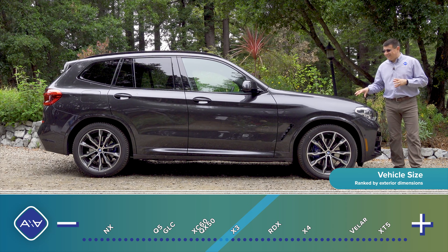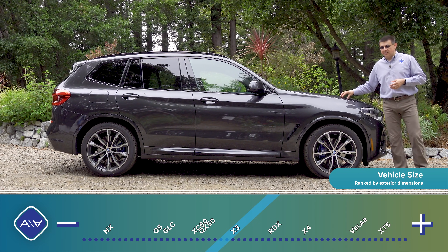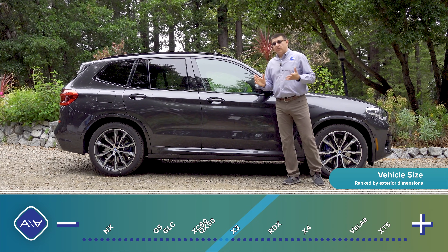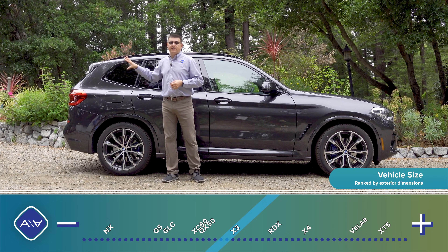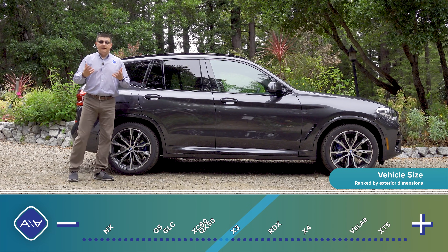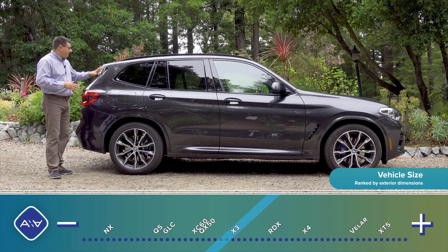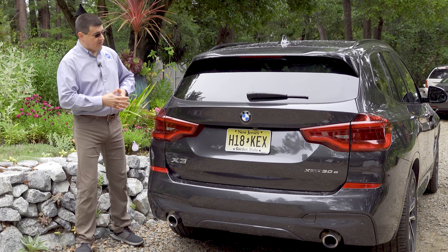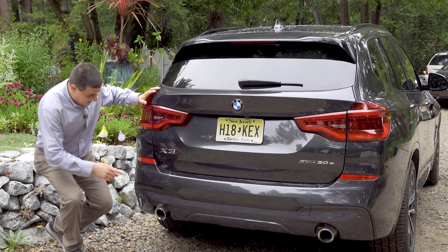For this generation, the BMW engineers stuck pretty close to the formula that has made the X3 such a success. We have an attractive design with a long hood proportion — designed for inline-six engines, just like the BMW 3 series — and a relatively practical, upright box behind it. There is a BMW X4 if you want something a little sexier, and that has allowed the X3 to retain this relatively square and practical back end. Unlike alternatives like a Cadillac XT4 or Lincoln Corsair, the European luxury players have gone for very square styling that retains crossover practicality. Out back, we have full LED tail-out modules that wrap from the body over to the liftgate lid, with twin exhaust tips at the bottom.